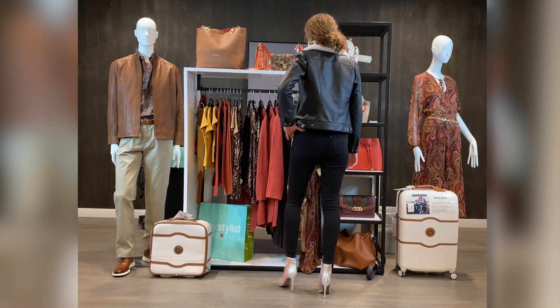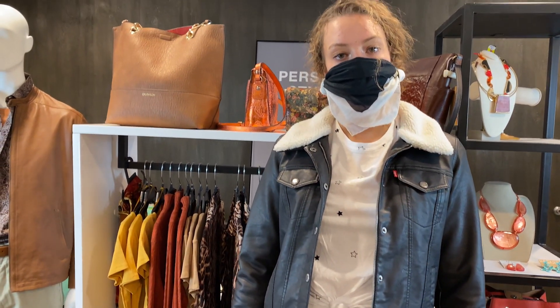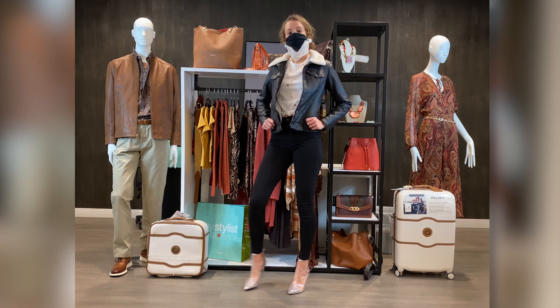A black leather jacket can dress up even the most casual t-shirt and jeans. It's a basic piece in your fall wardrobe.